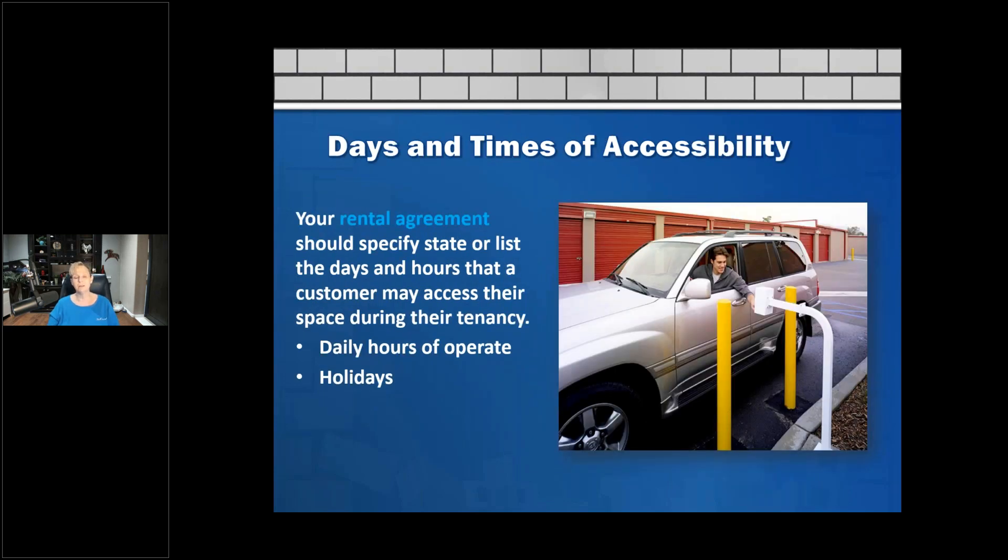Regarding days and times of accessibility: your rental agreement should specifically list the days and hours the customer can access their space — including your hours of operation and holiday hours. It should be clear that on Christmas Day, for example, they can't come get their Christmas gifts. That happened to me more than 10 Christmases where people had stored their Christmas goods to hide them from their kids, came Christmas Day to retrieve them, found the gate closed — and one guy actually went over the fence to get his stuff.